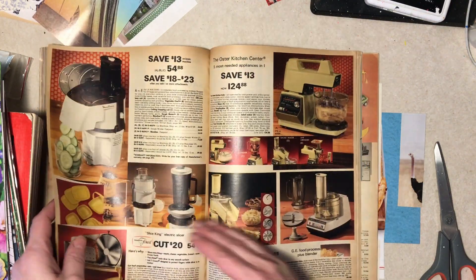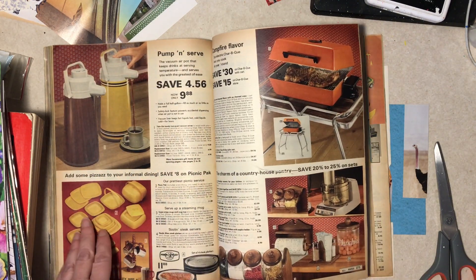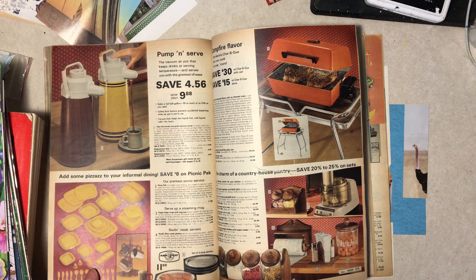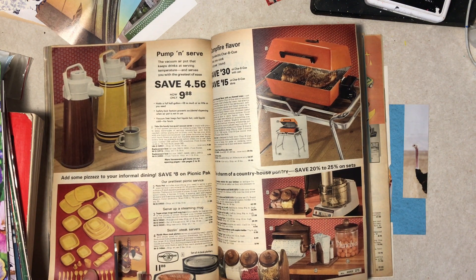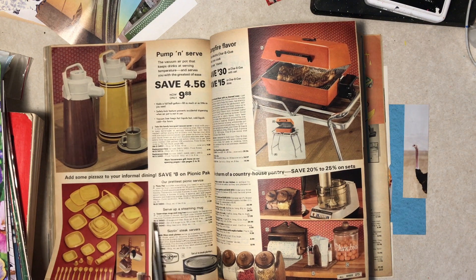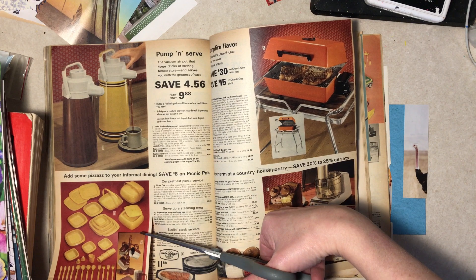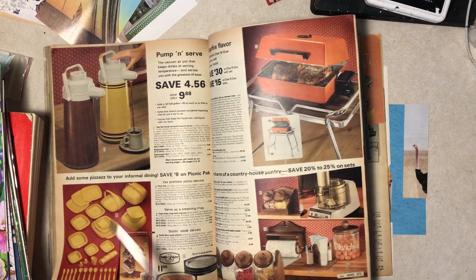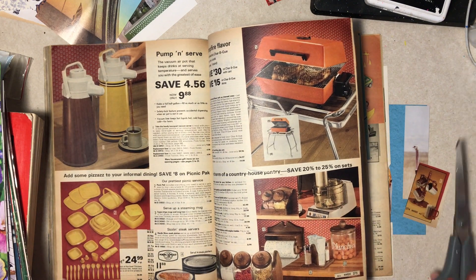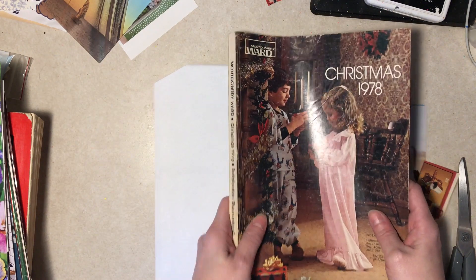Well, I guess that's the high point. Eight mugs and the tree is ten bucks — from 1978. Actually, from 78, that sounds kind of crazy.